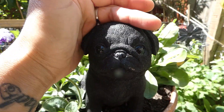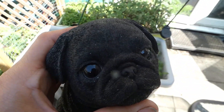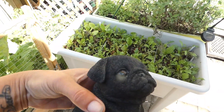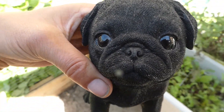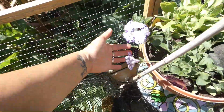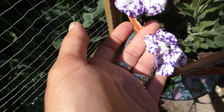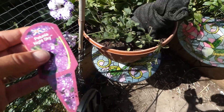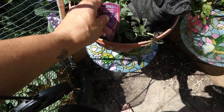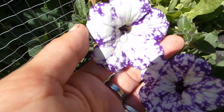Look at this one - let me pick him up so you can see him better. Isn't he cute? He was reduced from twelve pounds down to five at our garden centre - he's gorgeous. And look at these beautiful ones - aren't they gorgeous? They're petunias called Night Sky - this one was reduced down to a pound. They are so pretty.